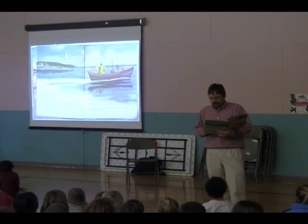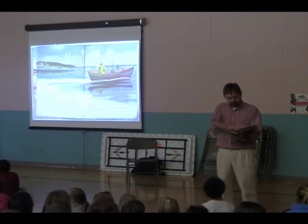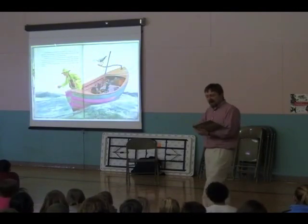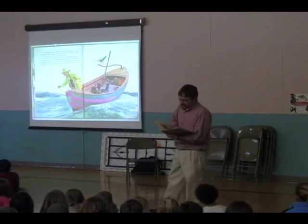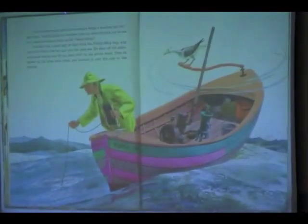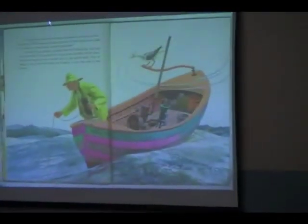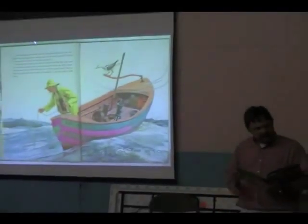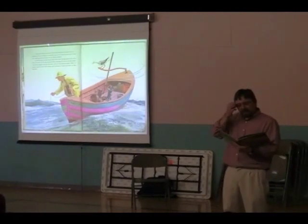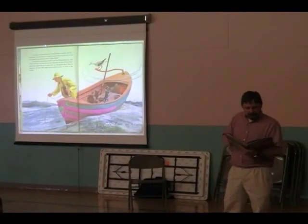Burjow kept studying the color of the sky, the color of the water, and the direction of the wind. "An old deep-water man like me always keeps a weather-eye out," says Burjow, "but he keeps two weather-eyes out when he puts out to sea in a vessel as old and leaky as the Tidely Eider." It looked like a good day, so Burjow took the Tidely Eider way, way out to the end of the bay and into the open sea. He shut off the make-and-break engine and let the boat drift on a gentle swell.